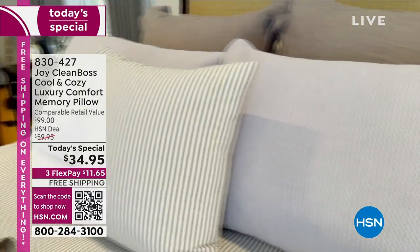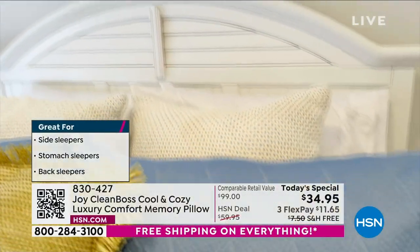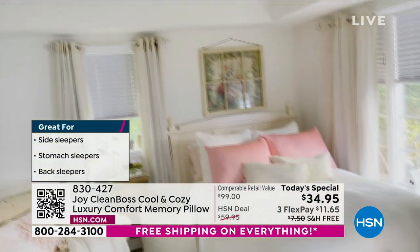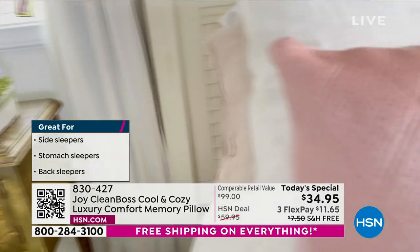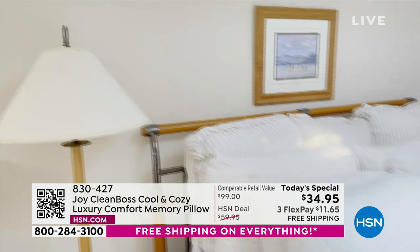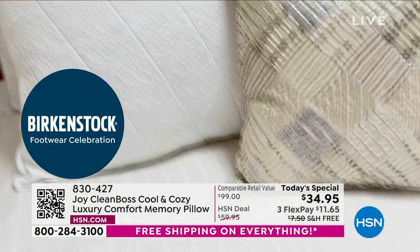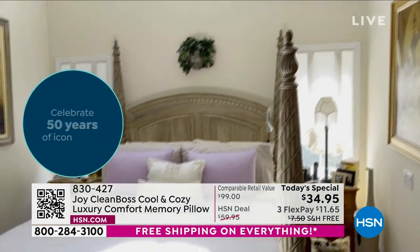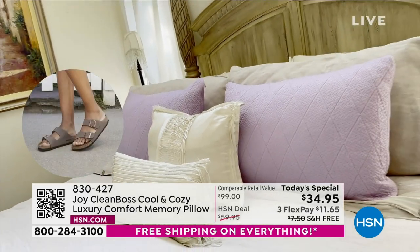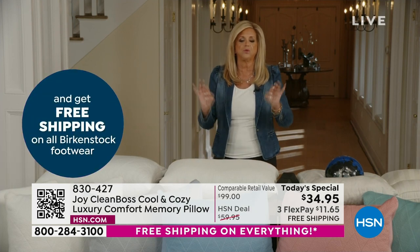Look at how it transforms these bedrooms. I'm hearing the teal is going to sell out first among the colors. Look at the blue with that white bedroom — gorgeous. The cover you can unzip, wash, and put right back on. They look like decorator pillows. Look at that beautiful blush in my granddaughter's room, and the white, of course. And finally, you'll see my bedroom — there I have the soft purple lavender color. These pillows will take you to another place when you sleep.